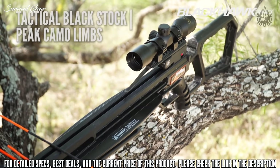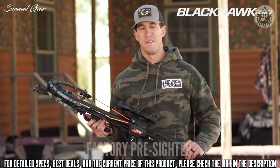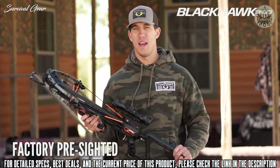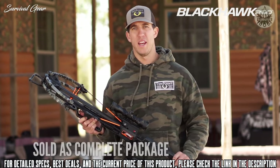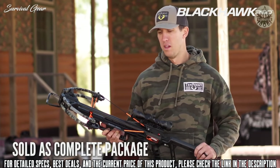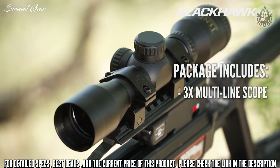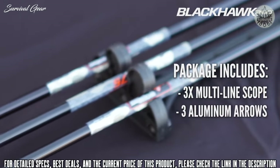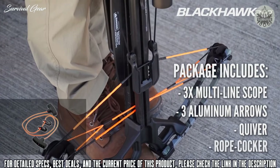The Blackhawk 360 has a tactical black stock and peak camo limbs. It's pre-sighted at the factory for 20 yards, and at the price point of just $399.99, it's not just the crossbow — it also includes a package. The package includes a three-power multi-line scope, three Wicked Ridge aluminum arrows and quiver, and the rope cocker.